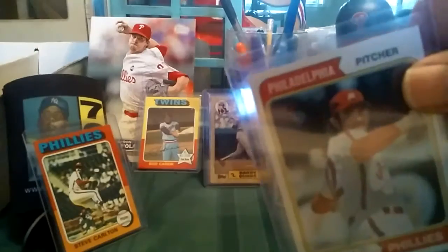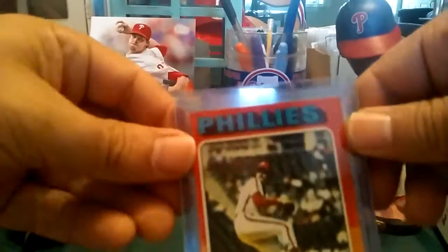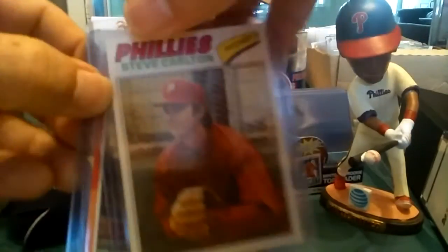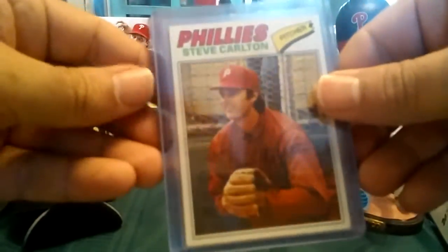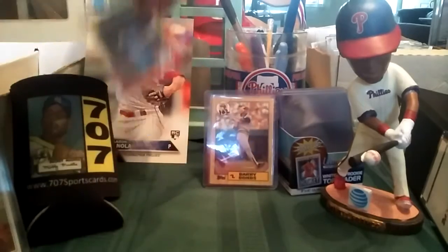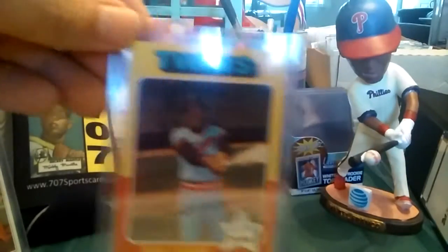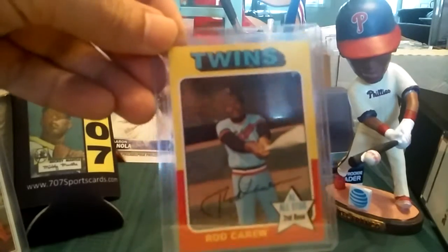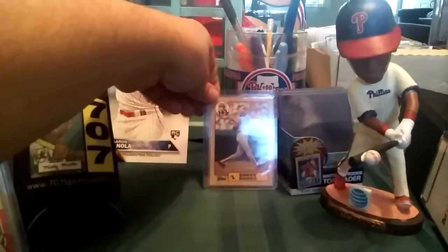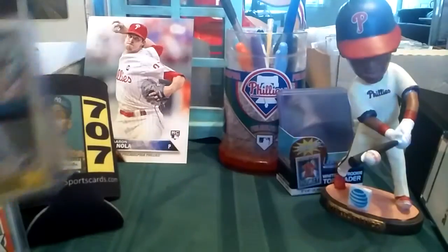So to recap today: we got a '74 Carlton, a '75 Carlton, a '77 Carlton. I tried to win a '76 and got outbid, but that's okay. And this '75 Carew is really in nice shape — probably my oldest Carew. I'd like to get something older, like a '74 and maybe a '73. And two Barry Bonds rookies in great shape, 1987 Topps. Really cool.